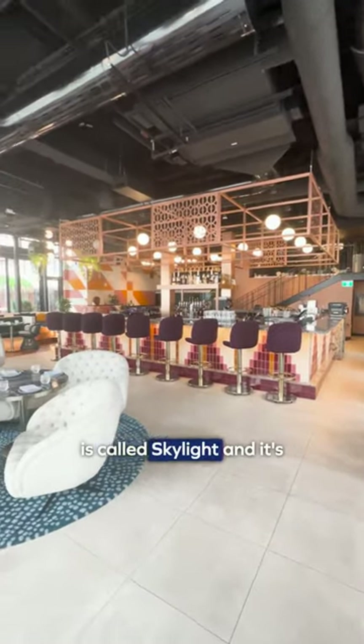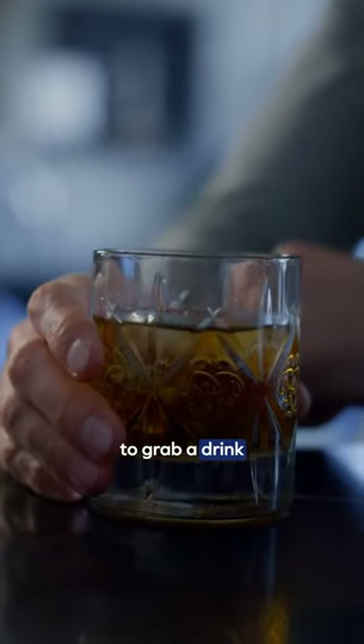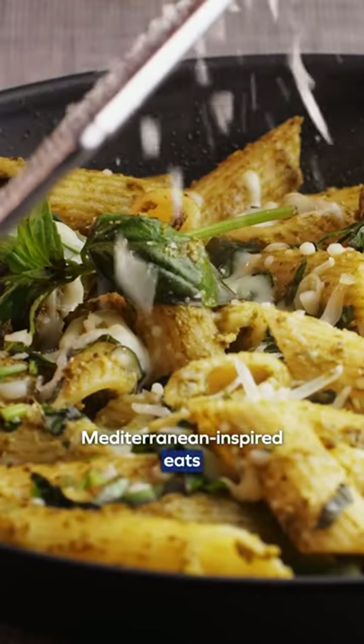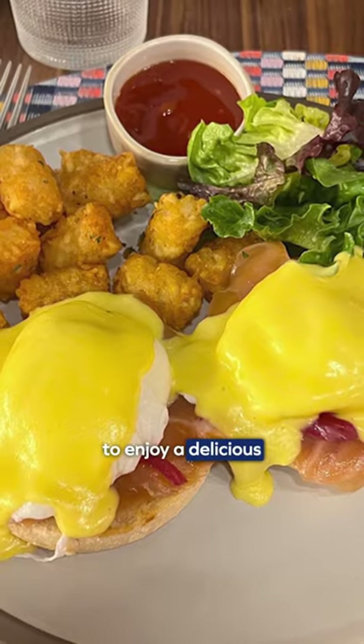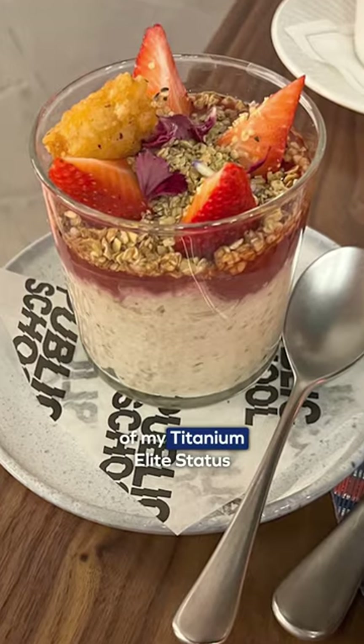The signature restaurant and lounge is called Skylight, and it's the perfect place to grab a drink or enjoy some Mediterranean-inspired eats. But since it was still early, let's head to the Public School Kitchen and Bar to enjoy a delicious complimentary breakfast, courtesy of my Titanium Elite status.